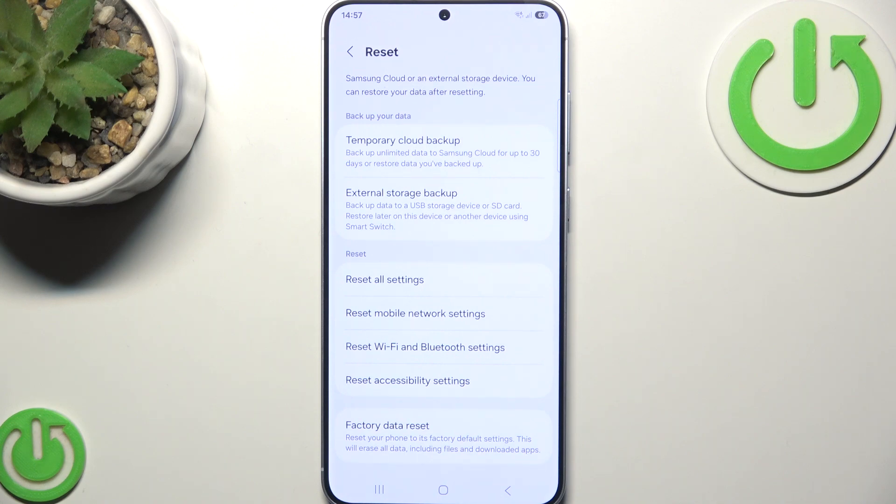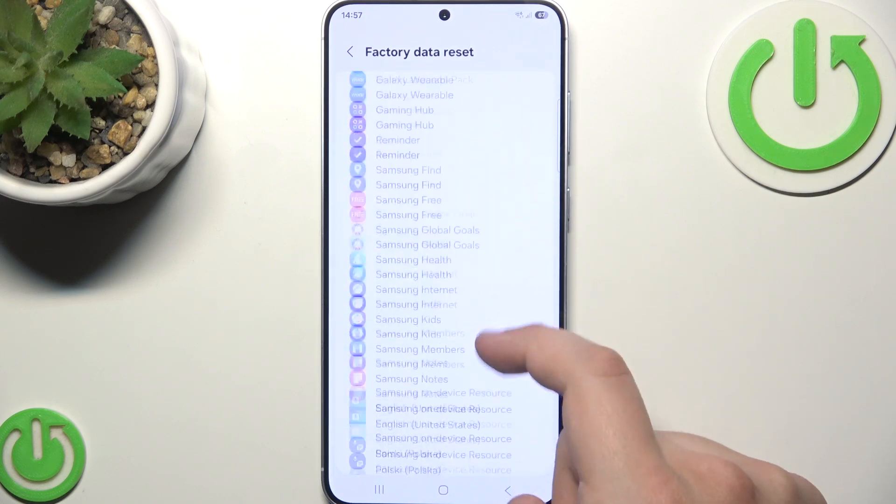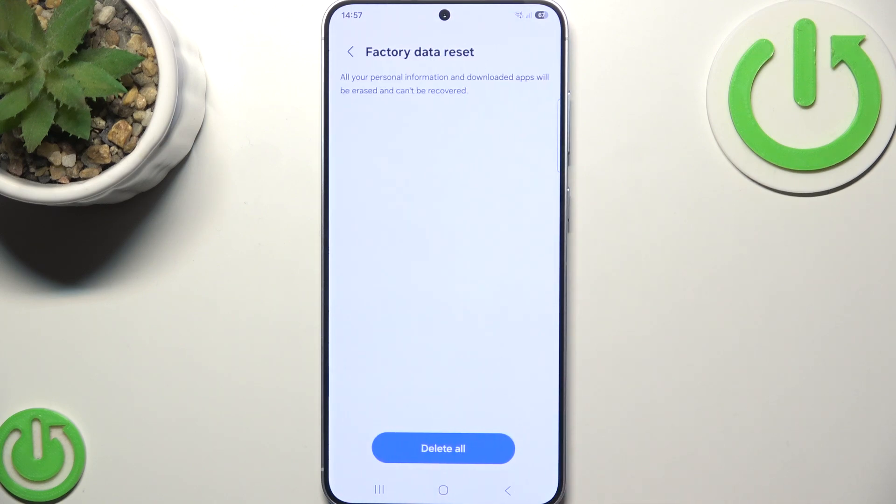As a last resort, if nothing helped, you can do a factory data reset. Scroll down, click Reset, and follow the on-screen instructions to reset your phone. Make sure to back up your data first, because this will erase everything on the device.